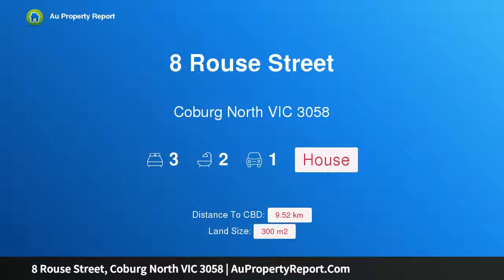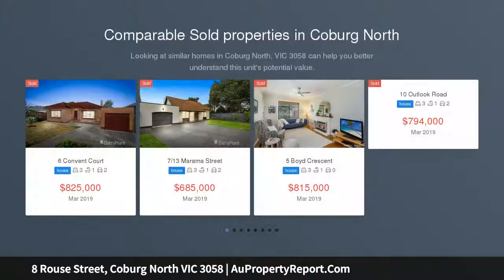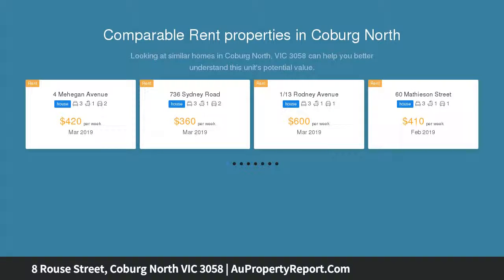Introducing 8 Rouse Street, Coburg North, Victoria 3058 — luxury, low-maintenance, single-level living in the Coburg Hill Estate. Only five years young, this immaculate three-bedroom family home offers coveted single-level luxury living.